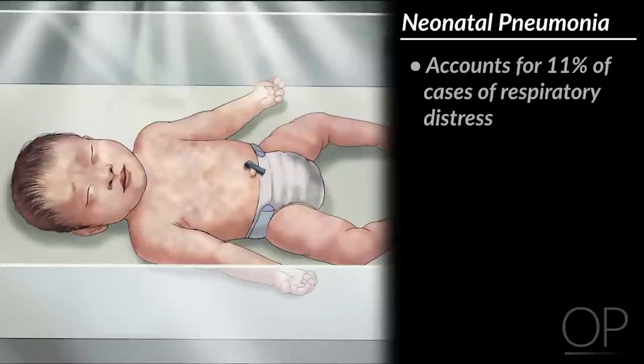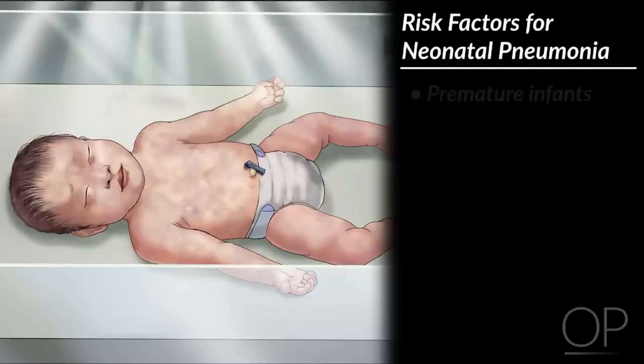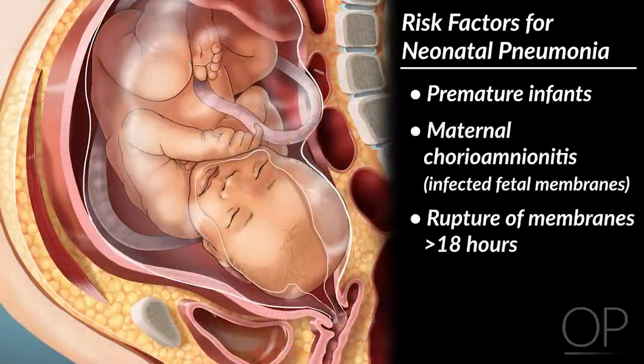Neonatal pneumonia accounts for 11% of cases of neonatal respiratory distress. Pneumonia is more commonly seen in infants born prematurely. Other risk factors include maternal chorioamnionitis and rupture of membranes of greater than 18 hours.